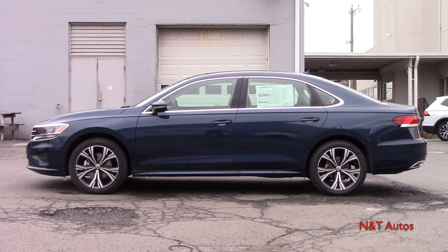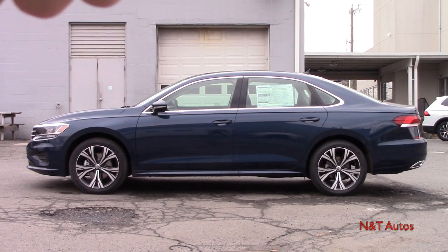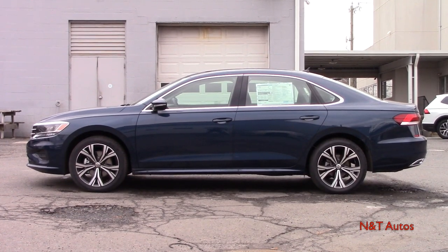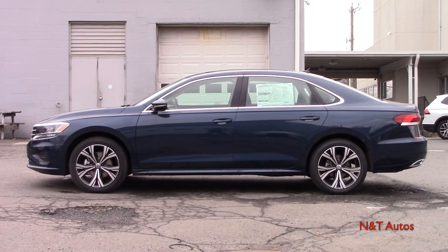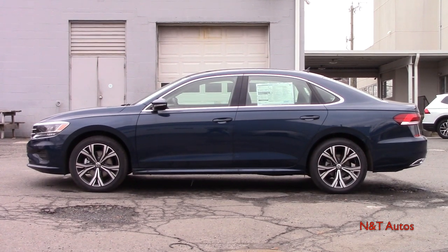Taking a walk around to the side of the Passat, you can really see the body lines going from the front of the headlights all the way back to the taillights — looks pretty neat. We can talk about our wheelbase and the color options. The color we're working with here is called Tourmaline Blue, a really neat color, sort of like a teal — a mixture between blue and green. Our wheelbase stands at 110.4 inches.